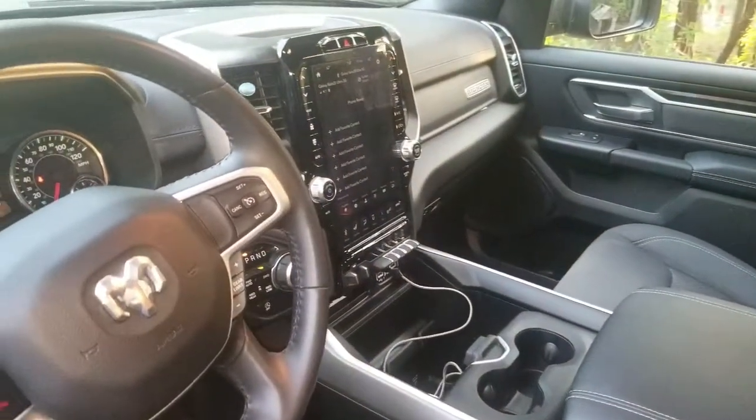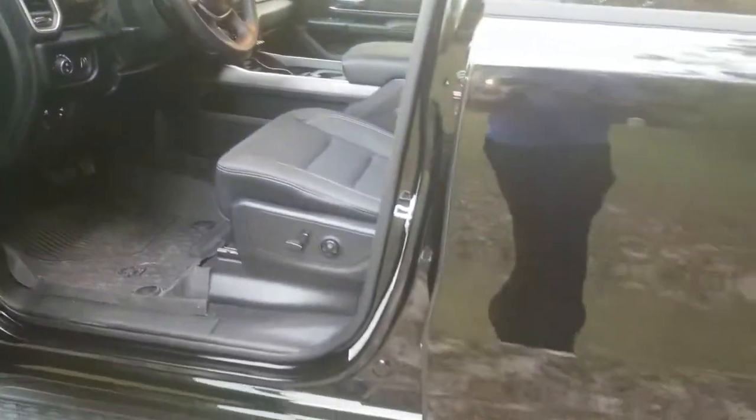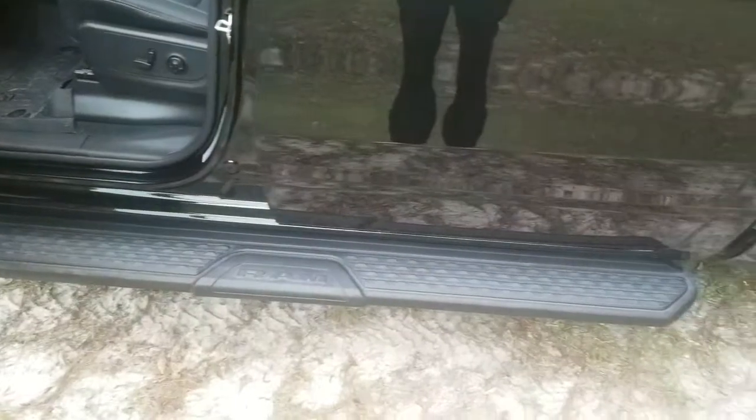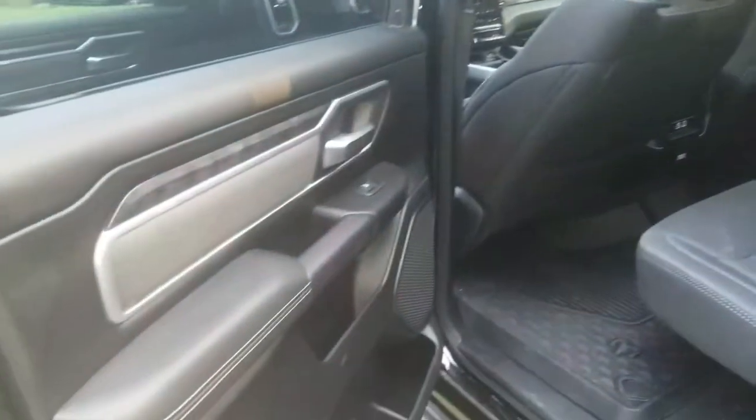It has the 12-inch screen — I'll get up in there in a second. Let me show you the back first. You got your step rail there. Going to the back seat — plenty of room in the back seat.